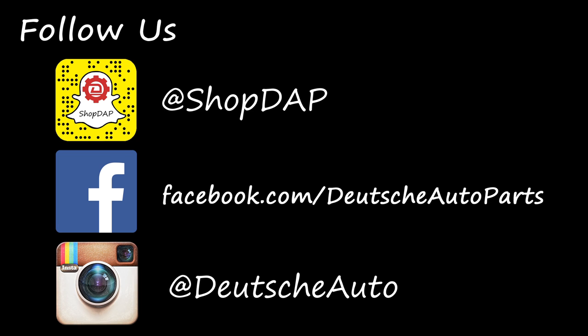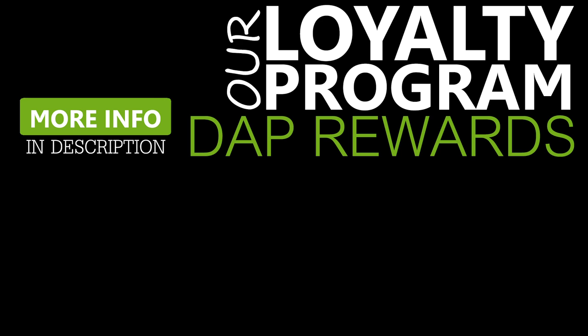Thanks so much for watching episode 97 of the Ask Dap Show, where I answer your Volkswagen and Audi questions. If you have any questions or comments about the questions answered in this show, be sure to leave them in the comments below. If you like this video, be sure to give it a thumbs up and subscribe for more like this. We'll see you next time.